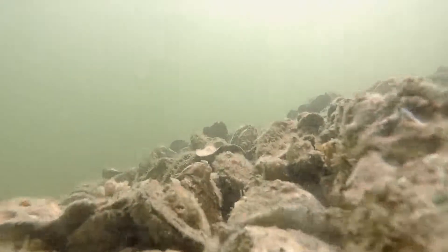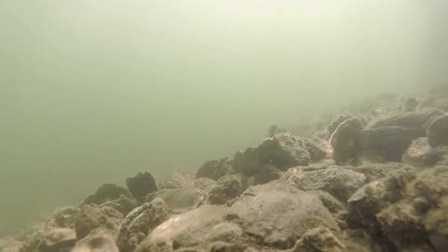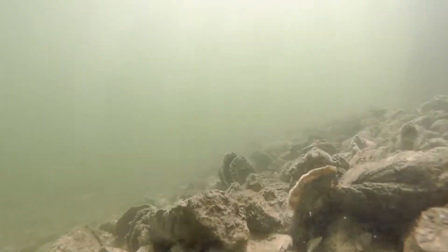Centuries of over-harvesting, disease, and habitat loss have depleted the bay's oyster population to less than 1% of what it once was.